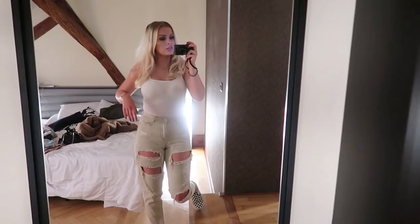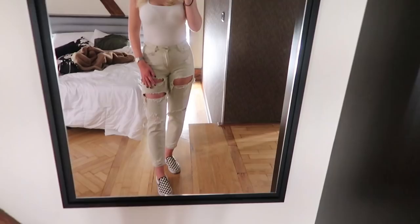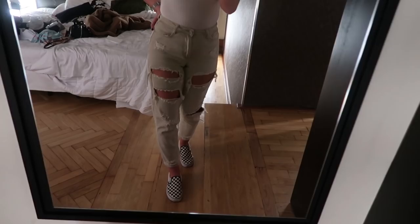Me and Jess have just had a cheeky nap after finishing sightseeing earlier today. Now we're rejuvenated and going to go out for some dinner. We're going to the Hard Rock Cafe which isn't actually too far away — I've never been to one before so I'm excited. I'll just show you my outfit quickly: I've got on a plain white vest from ASOS, mum jeans from Missguided in a nude stone colour, and my checkerboard slip-on Vans.